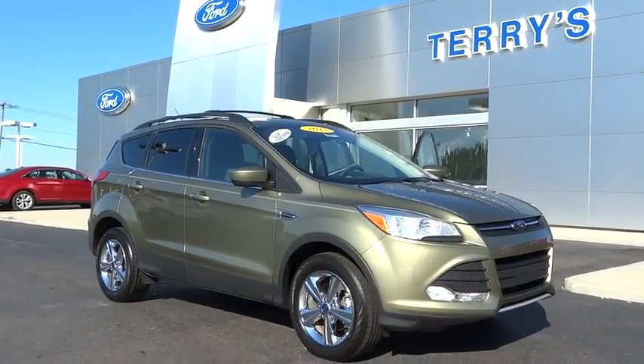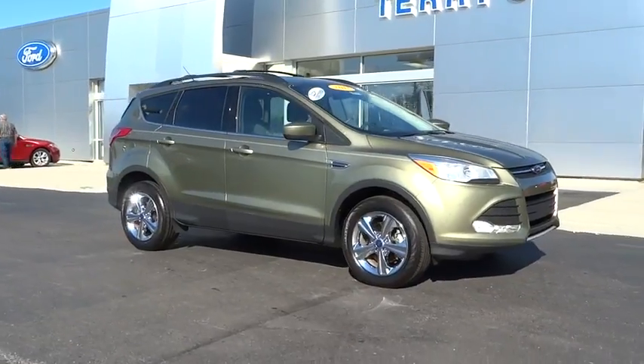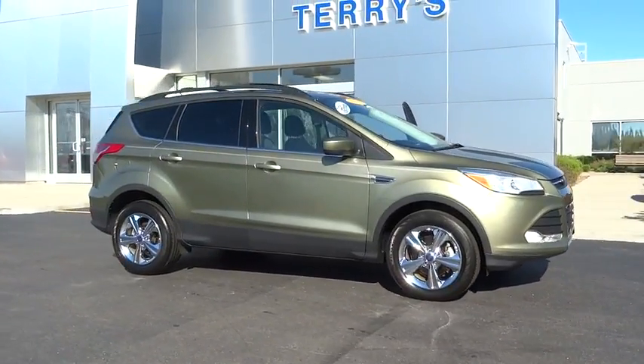The 2013 Escape — gas engines flex, tow, sip, and go with Ford Escape. This vehicle has less than 30,000 miles.